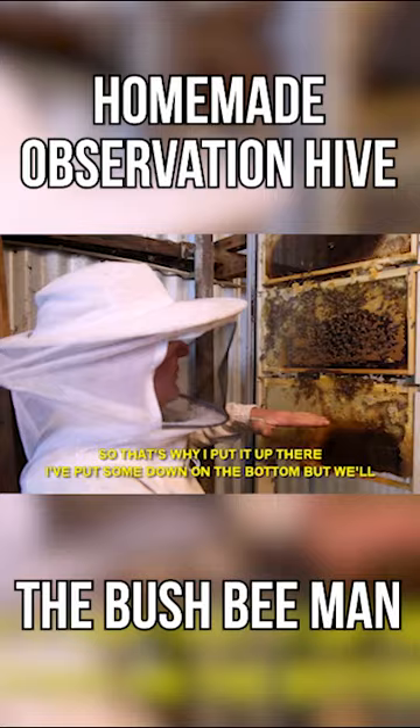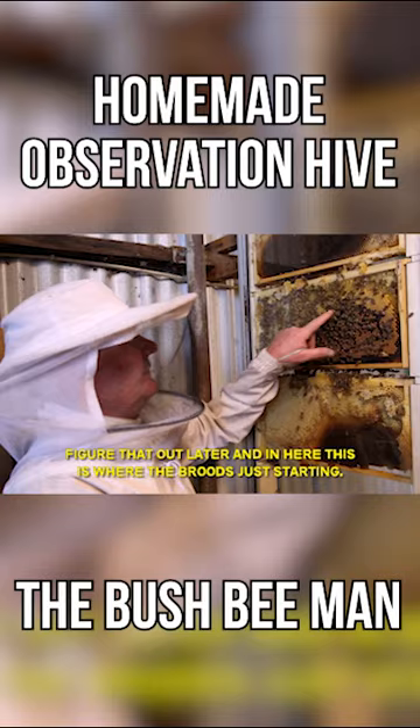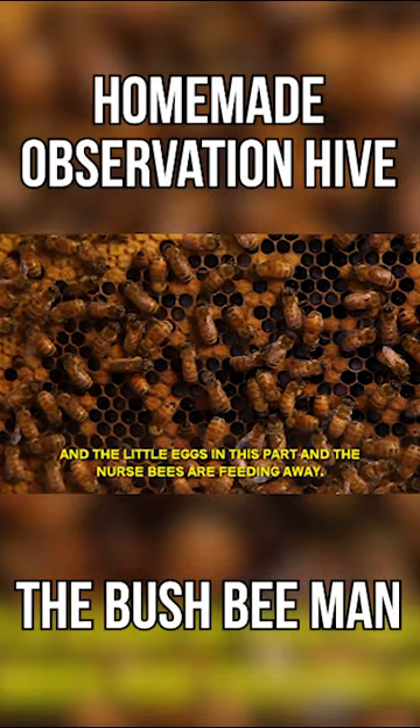And in here, this is where the brood's just starting. She's actually been in here laying because you can actually see the little larvae and the little eggs in this part, and the nurse bees are feeding away.